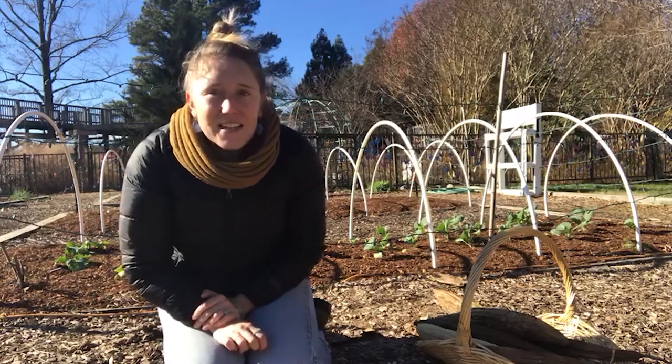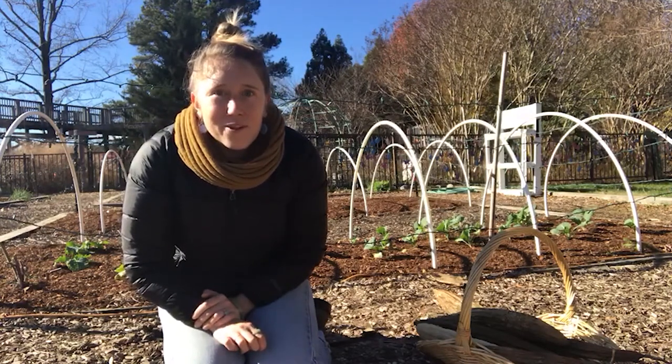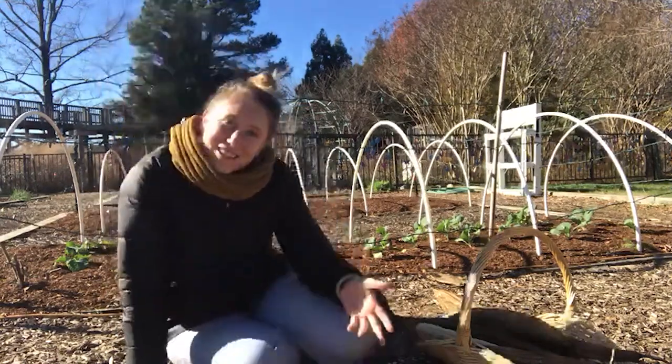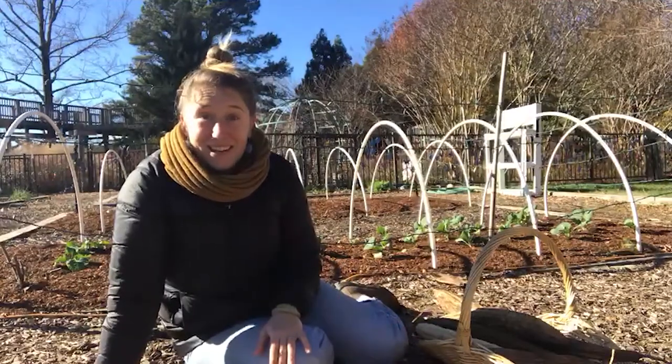We're checking in because I found something really cool in the attic of the carriage house, and I wanted to show you because I'm really excited about it.